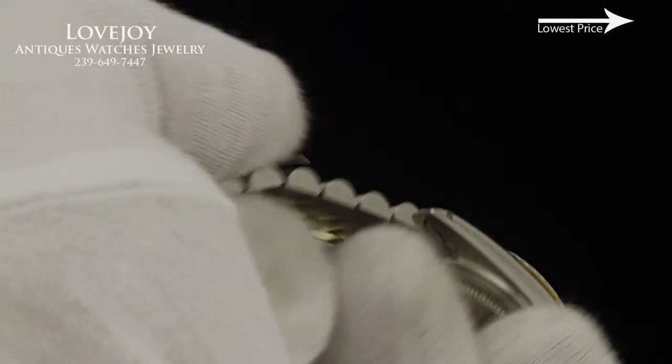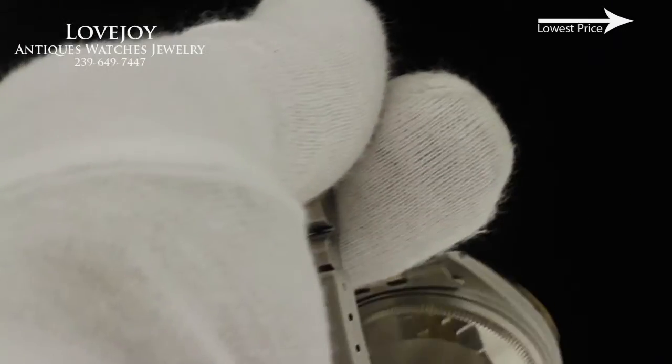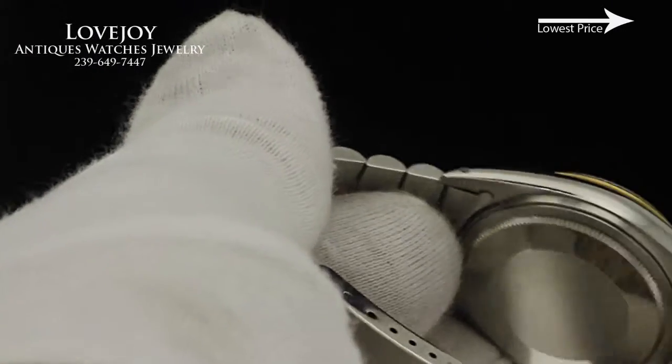If you have any questions, feel free to give us a call at 239-649-7447. For the very lowest price on this watch, if you're watching the video on YouTube, click the link in the top right-hand corner to the website, lovejoynaples.com.